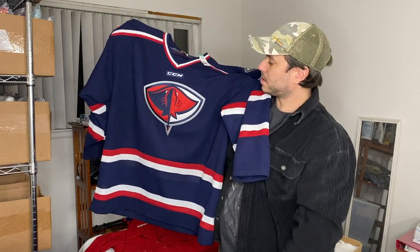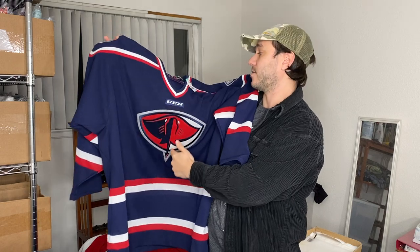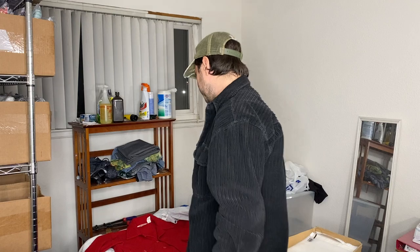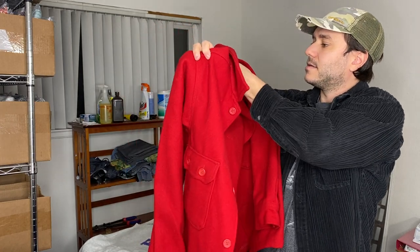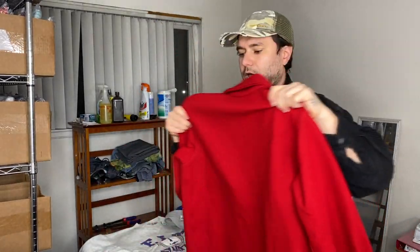Found this hockey jersey for $9 — I think this is the South Carolina Stingrays. I just looked up Stingray hockey jersey and it was over 100% sell-through rate and the prices were good. I think like $50 on this one — paid $9. This also was over 100% sell-through. It's a vintage Boy Scouts wool jacket, men's 38 so like a size small. Should get like $50 to $60 for this, and there's a lot that have sold — it's a hot item.